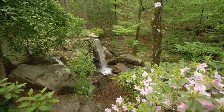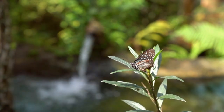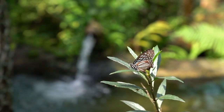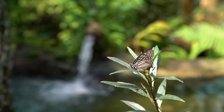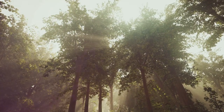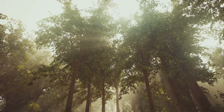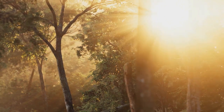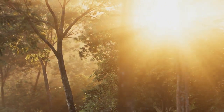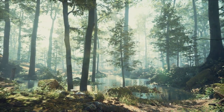As you breathe, picture the air as a stream of tranquil energy flowing through you, around you, within you. It's an energy of peace, of calm, of serenity — swirling, dancing, weaving its way through your being, touching every cell, every fiber of your existence. If your mind begins to wander, and it likely will, that's okay. Gently, without judgment, guide it back to your breath. Your breath is your anchor, your lighthouse in the storm. It's your constant, your guide, your safe harbor.